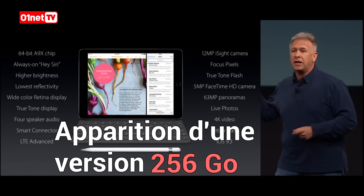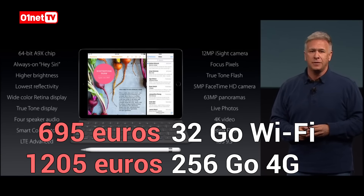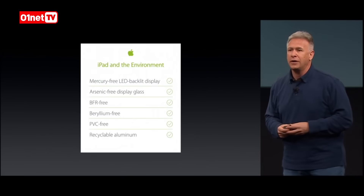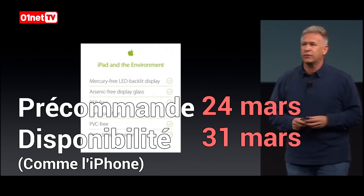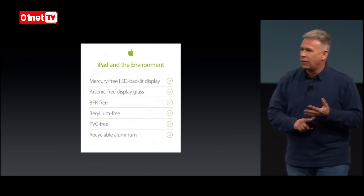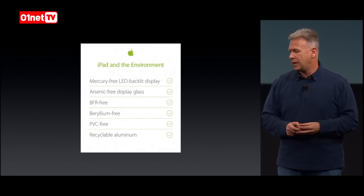And it is the ultimate PC replacement for all those old PCs in the world. Like everything we do, the team works hard to make it environmentally friendly: mercury-free LED backlit display, arsenic-free display glass, BFR free, beryllium free, PVC free, and highly recyclable glass and aluminum.